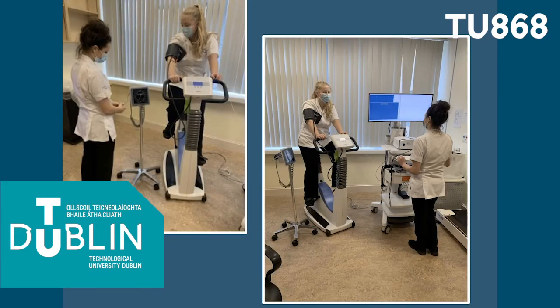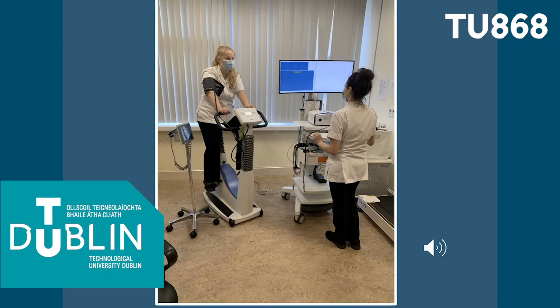Respiratory physiology involves performing tests on patients with lung disorders like asthma or more chronic diseases such as COPD. There are a range of up to 30 tests performed in the respiratory department, some of which include lung function testing, exercise testing, airway tests for asthma, allergy testing and sleep studies.